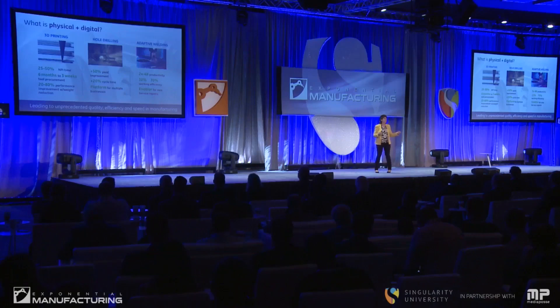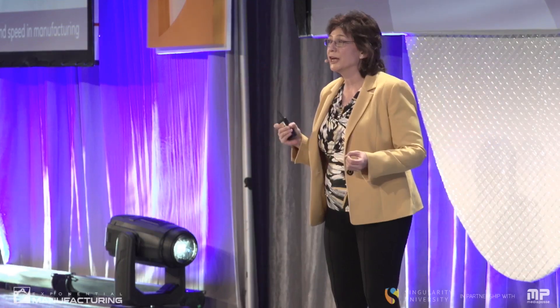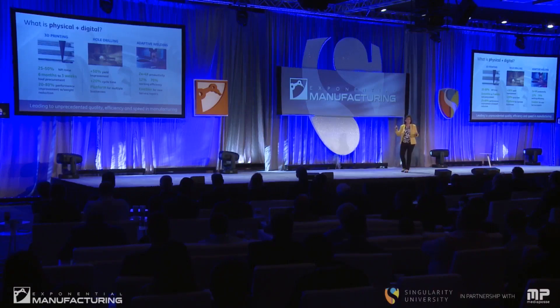Hole drilling — something that all manufacturers do — may not sound very exciting. But what can you do when you combine physical and digital? In our world, we use a lot of electro-discharge machining and electrochemical machining, and we're turning the electrodes that drill the holes into sensors. We make over 50 million holes in our products: bolt holes, cooling holes, directing holes. These holes range in size from just a few diameters of a hair up to a foot in diameter, and they're shaped — very specific to give us the type of performance we need.